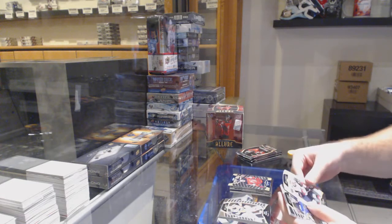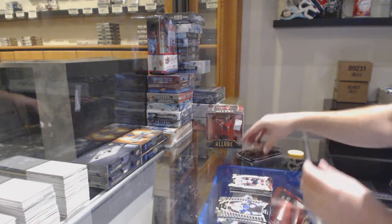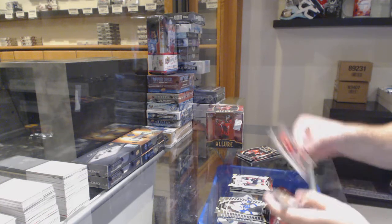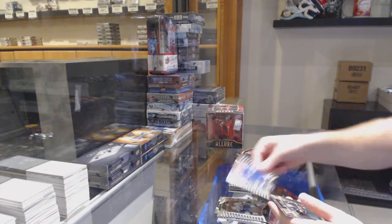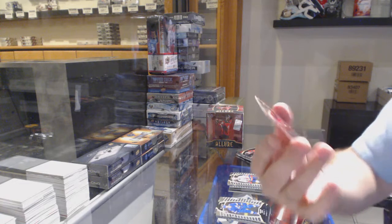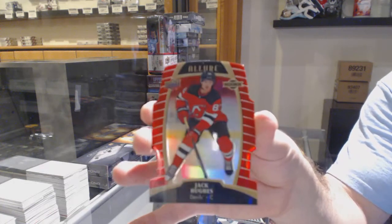Top 50 of Bastion. Oliver Ekman-Larson white die cut. One to two autos per box. Max Verado for the Ottawa Senators. Rem Pitlick for the Preds. Short print of Nico Sturm. Wallstrom rookie. And a Jack Hughes red die cut rookie.